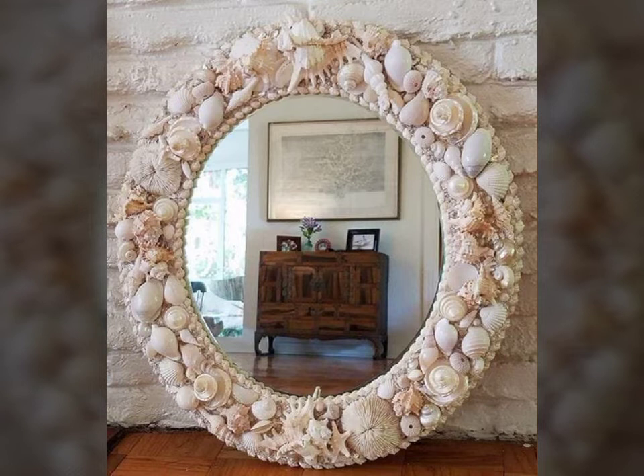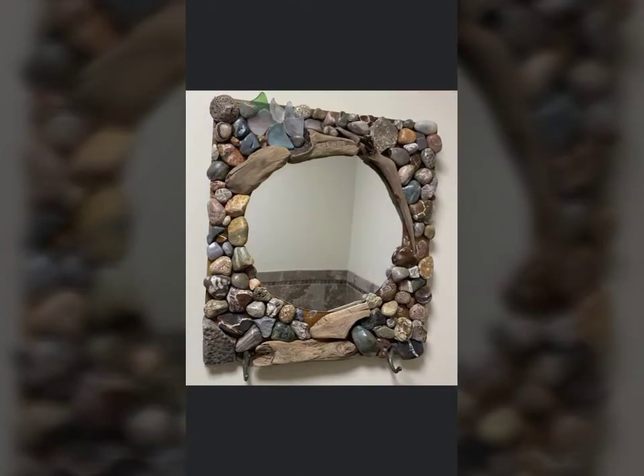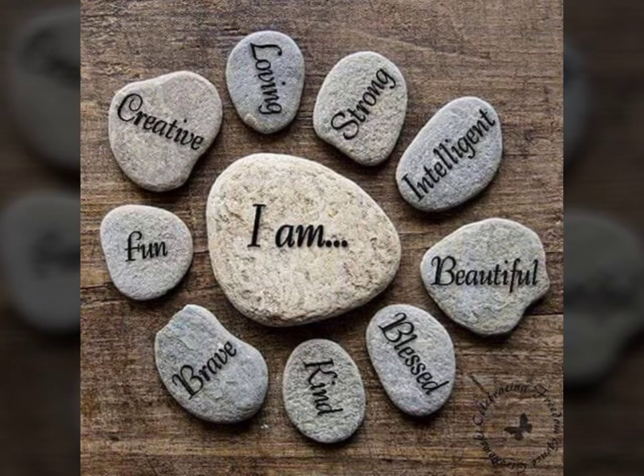If you like this video, share my video with friends, family members, cousins, and everyone so that everyone can get good ideas. Because viewers need all ideas — no person doesn't need good ideas. Viewers, if you want to decorate your house you can do it. It looks so beautiful.